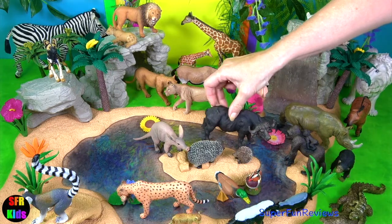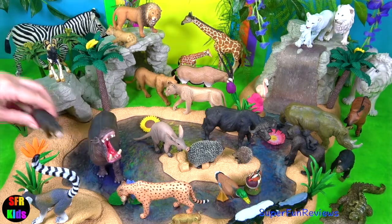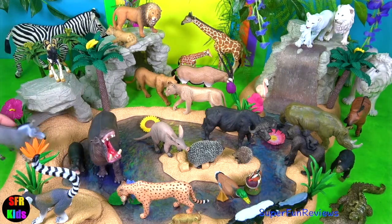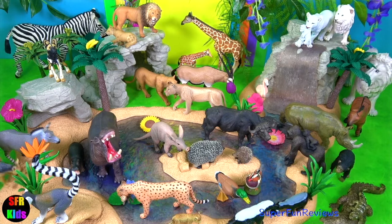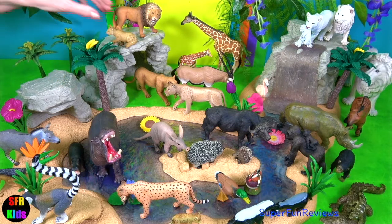In the evening, hippopotamuses leave the water to feed. As herbivores, they feed on short grass and fruit for six hours a night, consuming up to 68 kilograms or 150 pounds of grass.